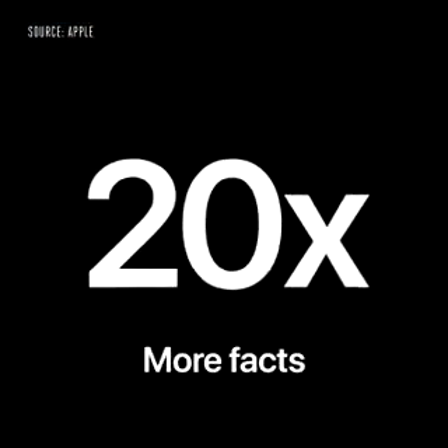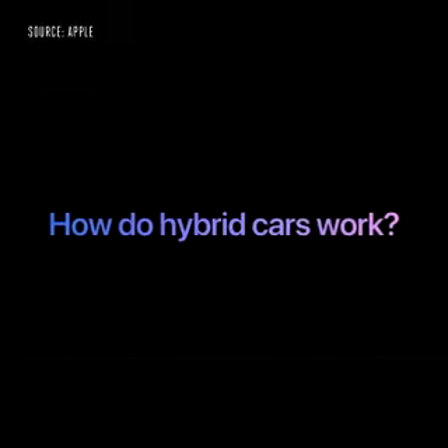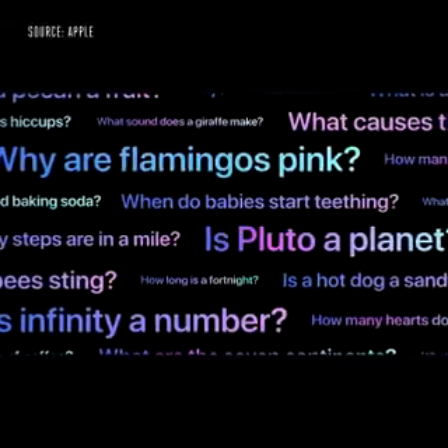Siri's always been great for getting information, and now has over 20 times more facts than just three years ago. For more complex questions like how do hybrid cars work, or what causes seasons, we recently introduced answers from websites across the Internet, enabling Siri to help you find even more answers.